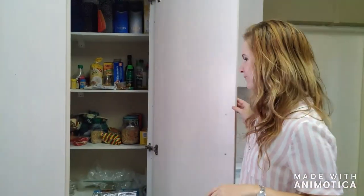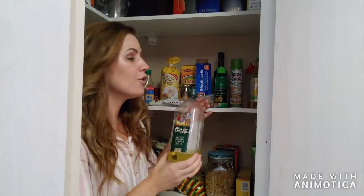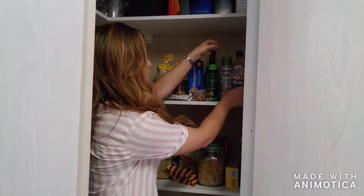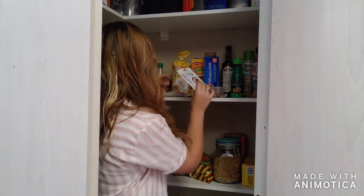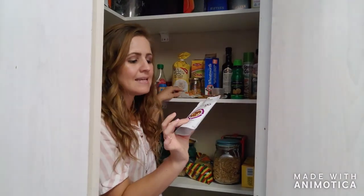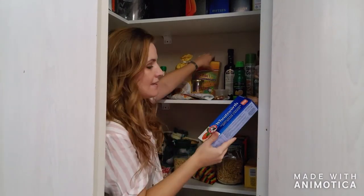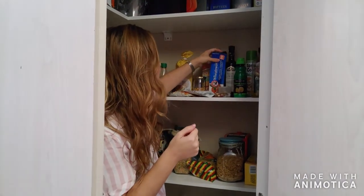Next we're heading to the cupboard. I have some oil for cooking and salad — I use olive oil and canola oil most of the time. Then I love my spray-and-cook which I use for the pan or pot so it doesn't stick. I have lemon juice which is great for cooking. I have some snacks — different ones with nuts, seeds, raisins, dried fruit, things like that. Some crackers, ideal for snack time in the mid-morning or after work before I prepare supper.